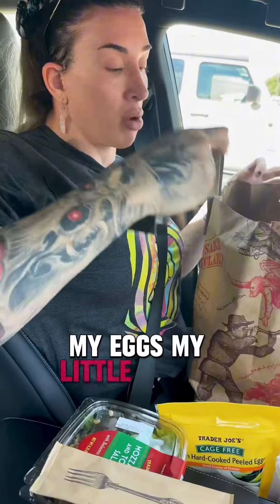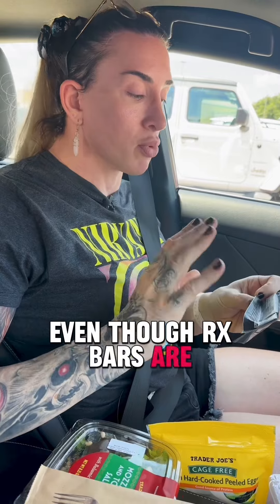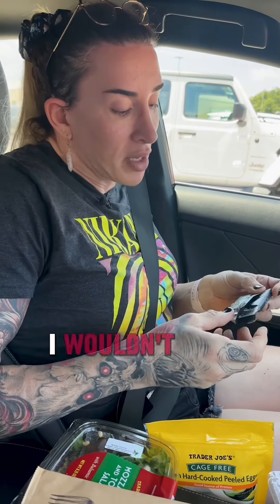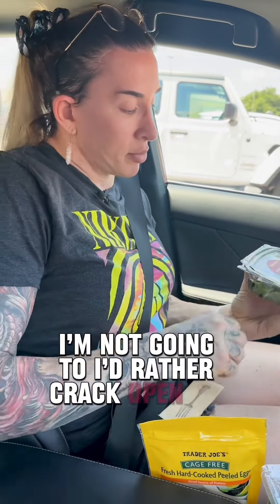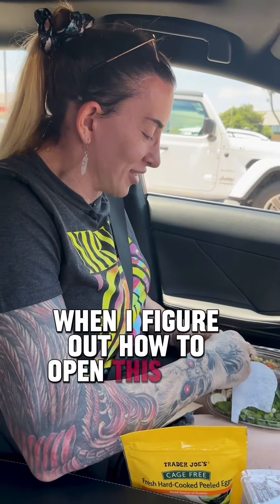I've got my salad, my eggs, and my little RX bar. If I can avoid the bars, I'm going to avoid them. Even though RX bars are really straightforward — it's dates, egg whites, cashews, almonds, chocolate, cocoa, natural flavors, and sea salt — I wouldn't add sea salt to my stuff personally, and there's 190 milligrams of sodium in it. So if I don't have to eat that right now, I'm not going to. I'd rather crack open my salad.